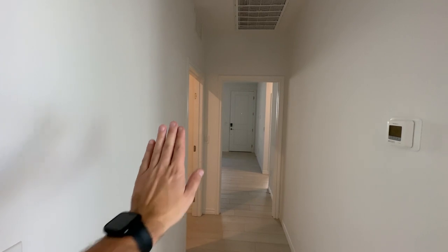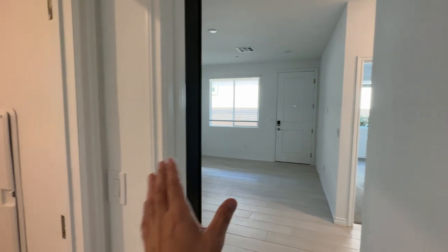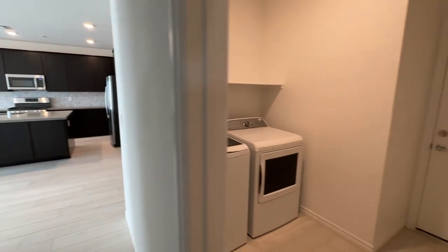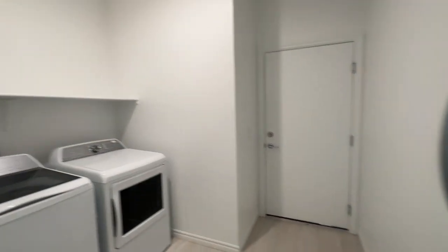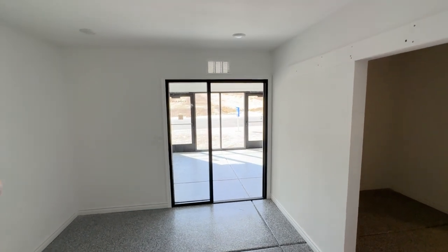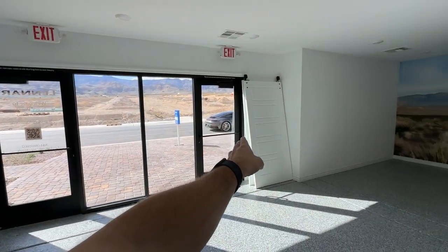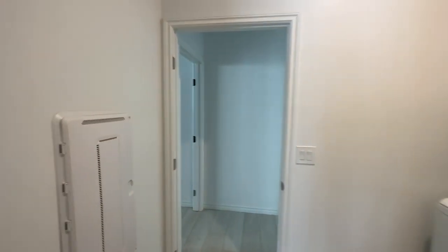The next-gen suite can be walled off from the main house if you want two completely separate homes with their own entrances, but Lennar includes a connecting door as standard. The main house also has a laundry room with washer and dryer included, and you can upgrade with overhead cabinets. There's a smart panel since these are smart homes. The three-car garage has two doors visible plus a third, and it comes with a tankless water heater and a soft water loop.